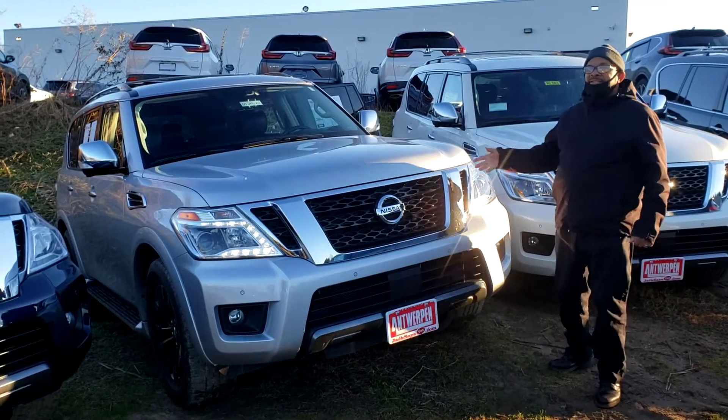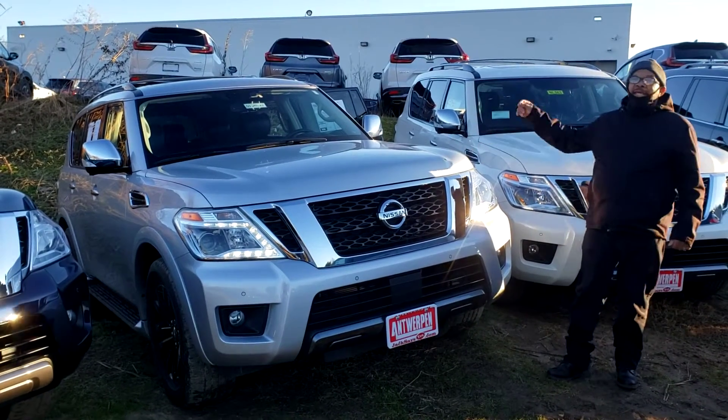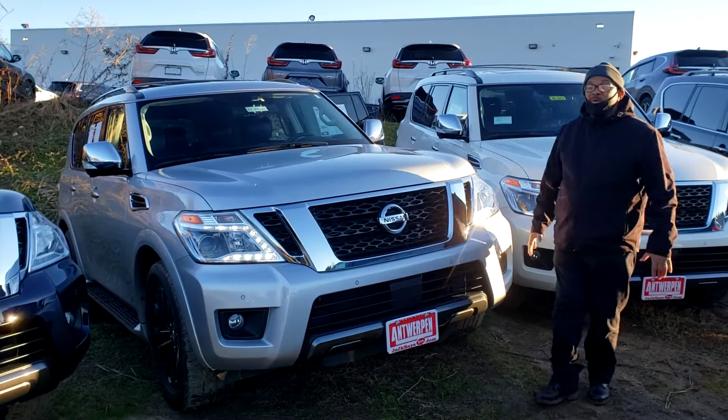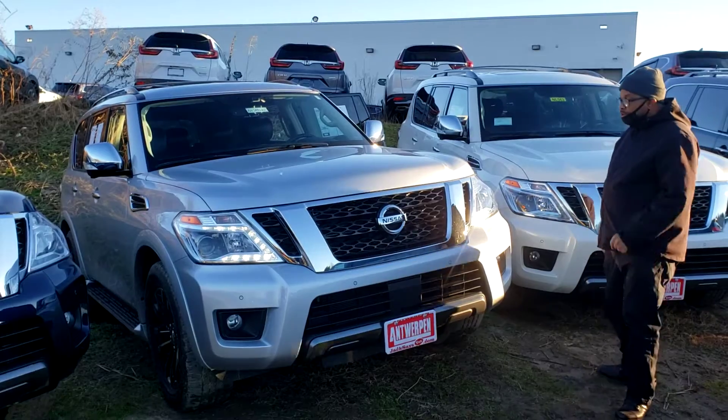What we have for you today, ladies and gentlemen, we got a 2019 Nissan Armada. This vehicle is nice. This is a Platinum Silver.